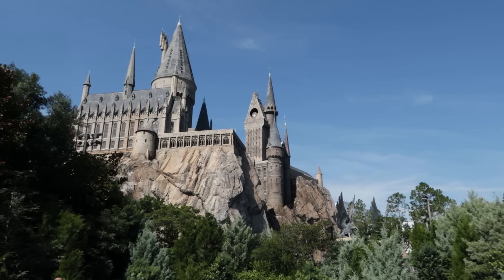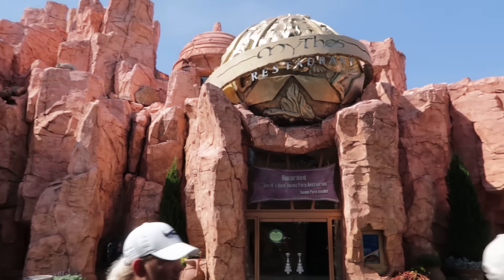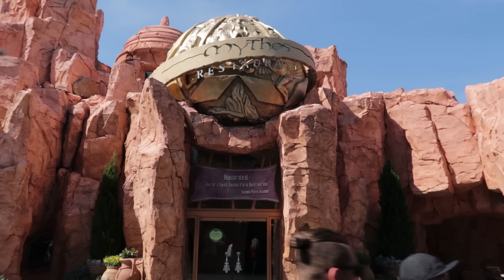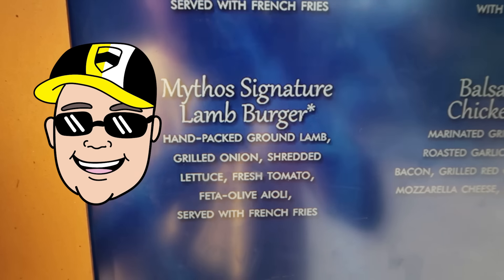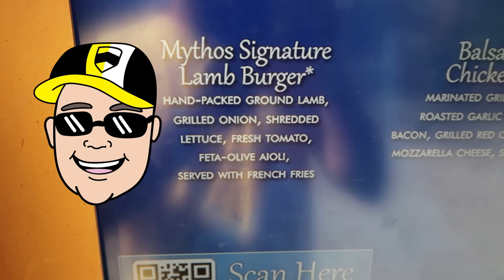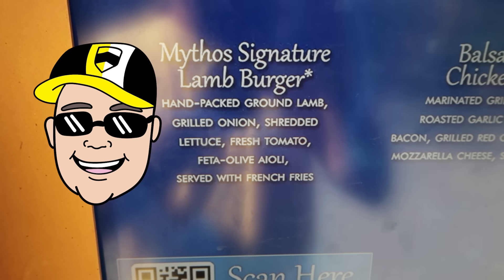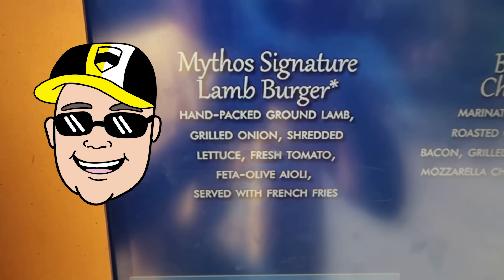There are no pizzas or hamburgers in the Wizarding World of Harry Potter. In the Lost Continent, Mythos — a highly regarded full service theme park restaurant — does not have a hamburger, but it does have the Mythos Signature Lamb Burger: hand-packed ground lamb, grilled onion, shredded lettuce, fresh tomato, feta olive aioli, served with french fries — $22. I have no words. The symbol right there says it all — it's a recommendation.